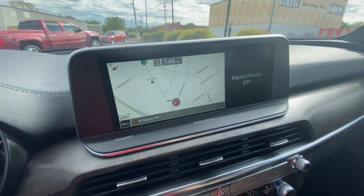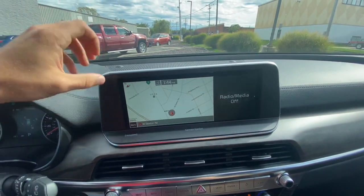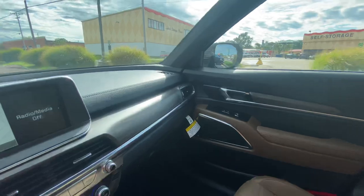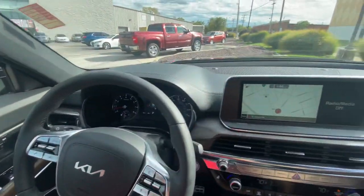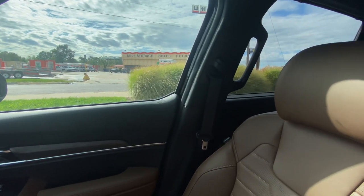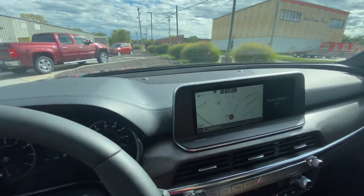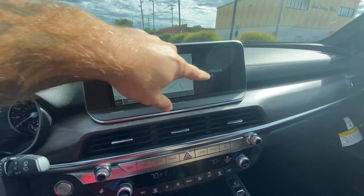Down below is our 10.25-inch navigation screen and entertainment center with Sirius XM, powered by Harman Kardon. Up front we've got five speakers, two per door in the back — that's four more — so we're already at nine. There are two more speakers in the back with a subwoofer as well. Twelve speakers total. Very nice speaker system.